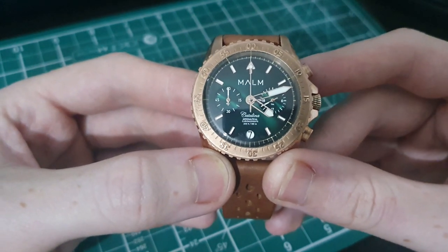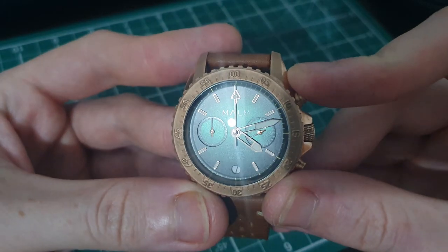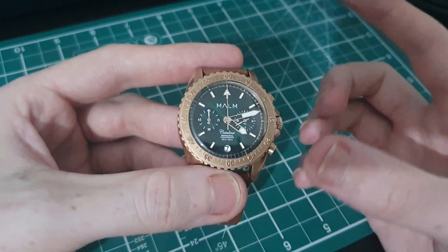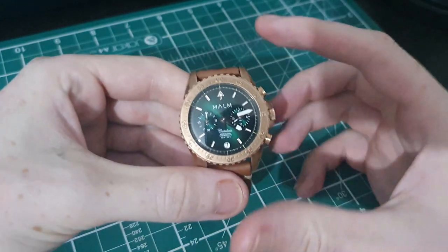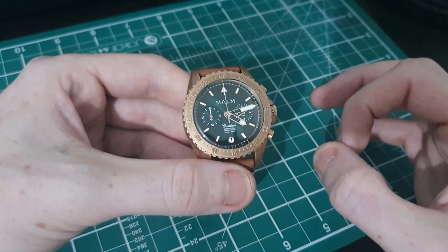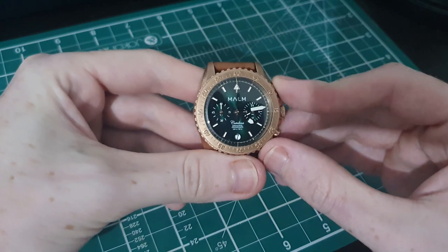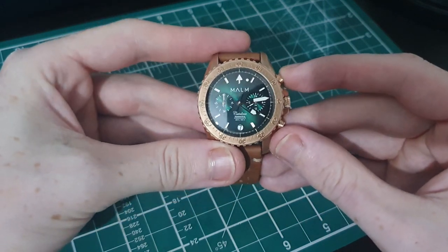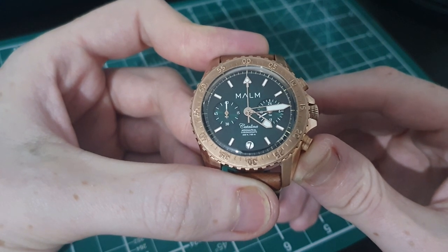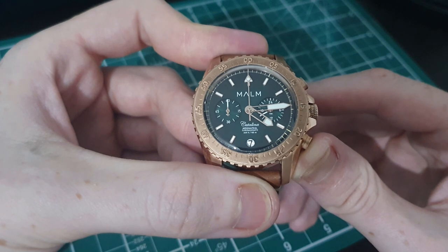On the outer edge of the dial there's a really nice minute track giving an almost instrument-type feel — something you might see in a cockpit or on a dashboard. Finishing off the dial, we have a really nice sword-style handset, heavily lumed in the center, skeletonized at the base, with that bronze-type finish around the outer edge. The chronograph hand has a lollipop feature and sweeps really nicely when activated.